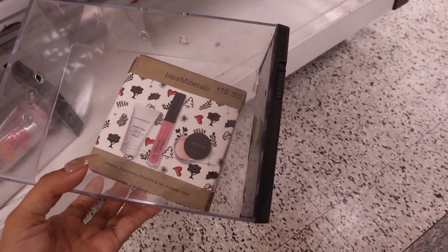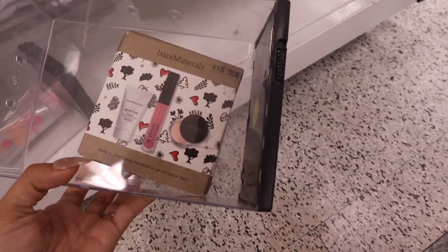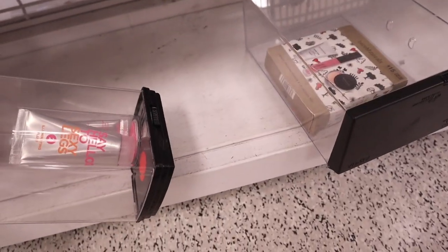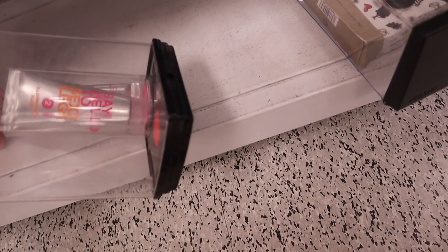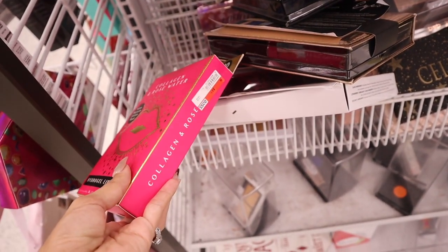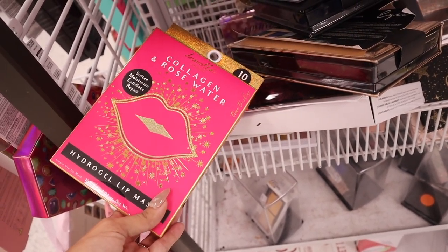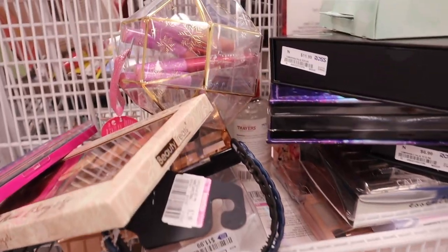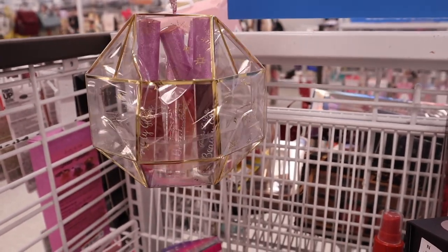In the makeup section there are a bunch of gift sets from Bare Minerals. There's a set with the Prime Time primer, matte liquid lipstick in a beautiful pink, and a setting powder — value $38, retails for $15, here only $12. There's also a 'Say Hello to Sexy Legs' set — two of them for $7 — and a collagen and rosewater lip mask with holiday packaging for only $5. It claims to soften, moisturize, and exfoliate.